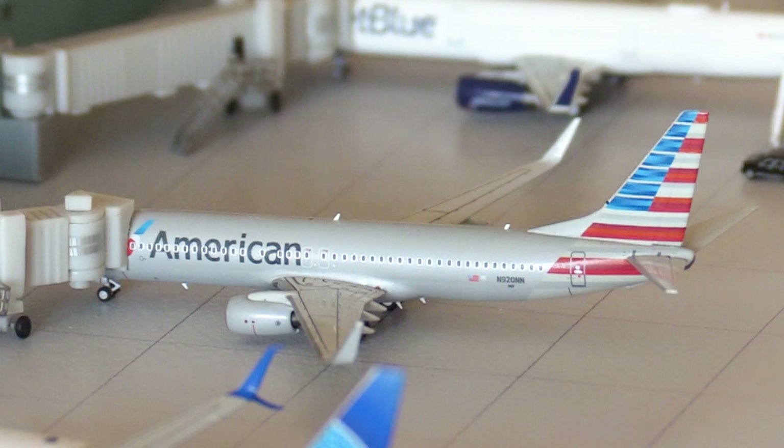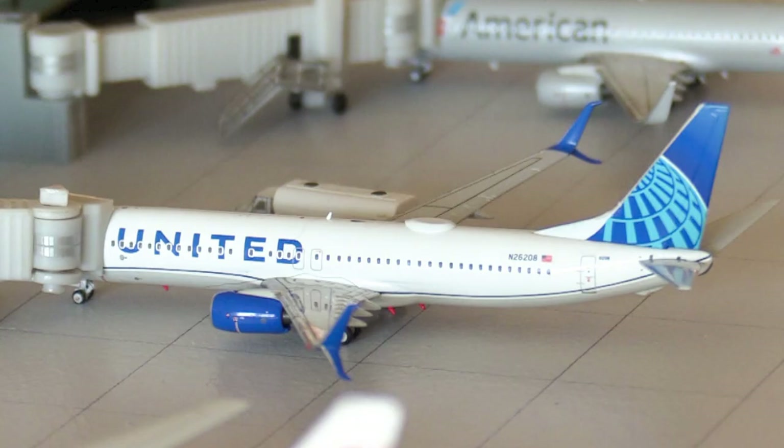Next, here we have a staple of Bridgetown — an American Airlines 737-800 making a flight out to Miami this afternoon.